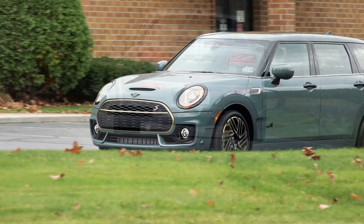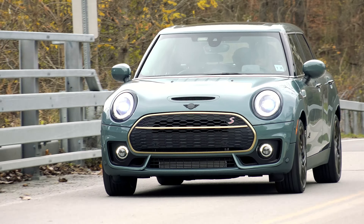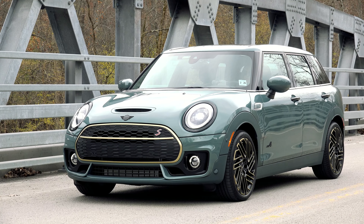As MINI grapples with balancing a premium experience with more affordable pricing, cars like this Clubman Untold Edition provide a quirky option to those needing to feed their individuality. For TopSpeed.com, I'm Steve Hammes.